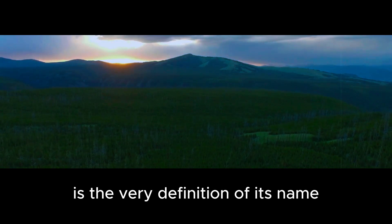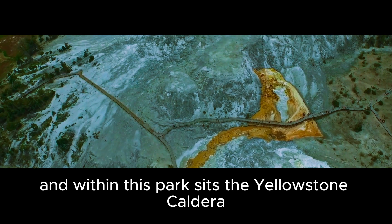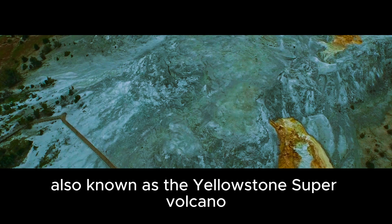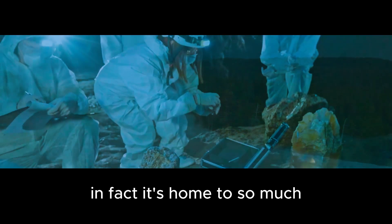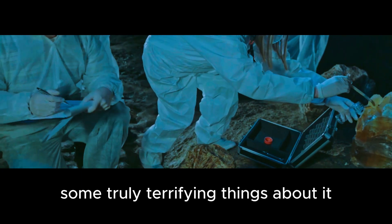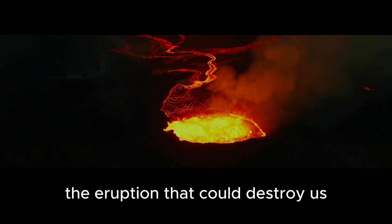Yellowstone National Park is the very definition of its name. It's wild, it's untamed, and absolutely breathtakingly beautiful. And within this park sits the Yellowstone Caldera, also known as the Yellowstone Super Volcano. This is one of the largest volcanoes on Earth, and it's home to more than just geysers. In fact, it's home to so much that many experts believe we have yet to discover some truly terrifying things about it. So today we're going to be looking at a few of those, and the biggest one of all — the eruption that could destroy us.